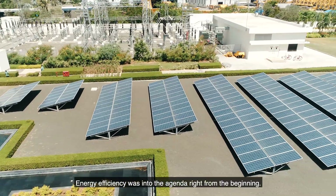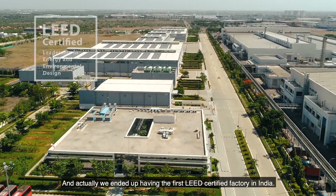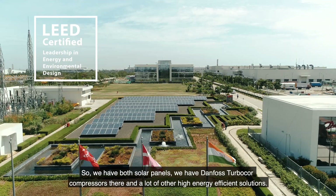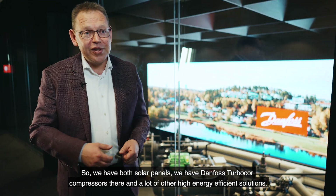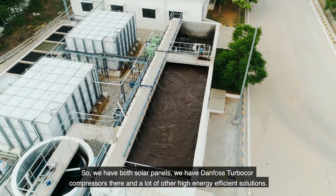Energy efficiency was on the agenda right from the beginning. And actually we ended up having the first LEED certified factory in India. So we have both solar panels, we have Danfoss Turbocore compressors there and a lot of other high energy efficient solutions.